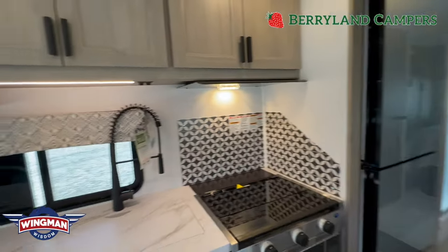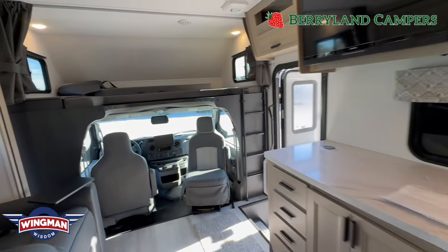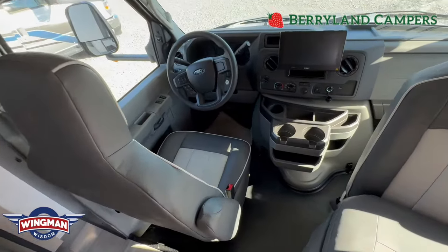Whether it be the outside of the motorhome or the inside, it pairs extremely well with entertainment — it's good for two, four, six, whatever you want to bring in here, as long as it's not too terribly many. But we have bunkhouse models for that.